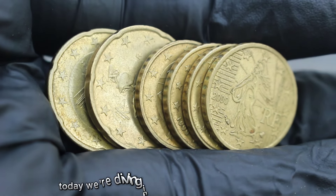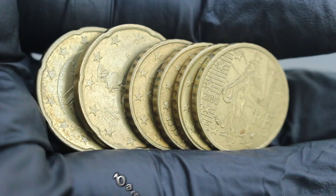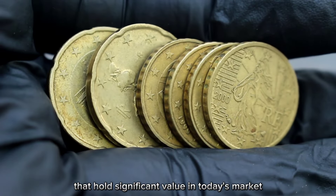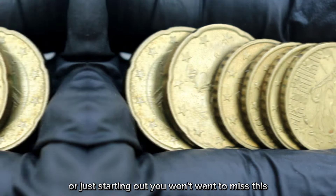Welcome back to our channel. Today we're diving into the world of coin collecting, specifically focusing on the top 6 ten and twenty euro cent coins that hold significant value in today's market. Whether you're a seasoned collector or just starting out, you won't want to miss this.